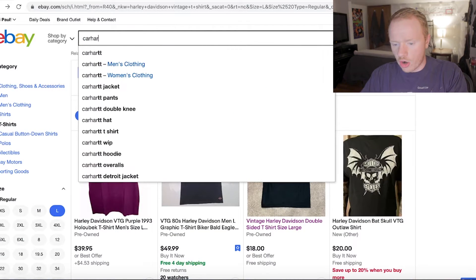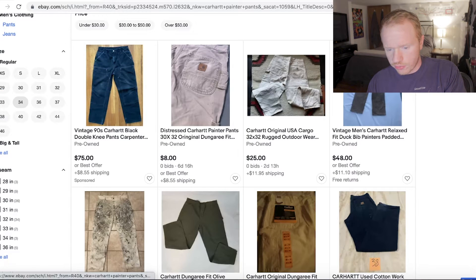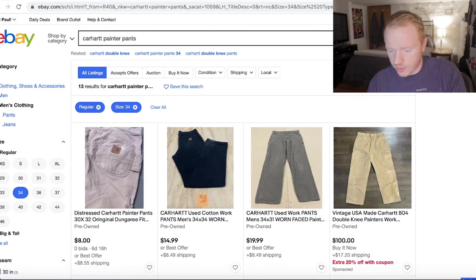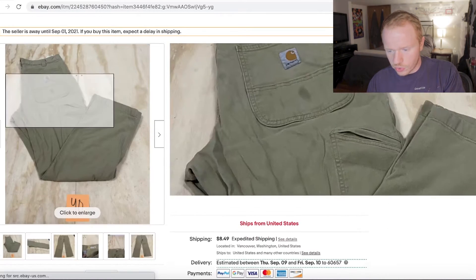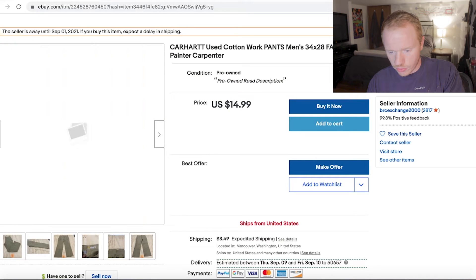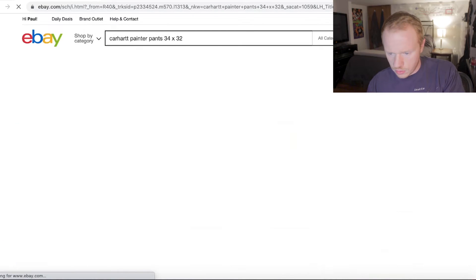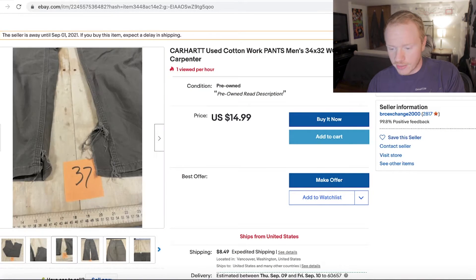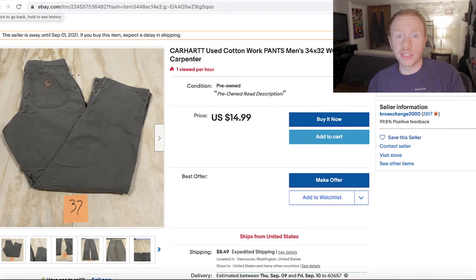So it looks like he was wearing Carhartt painter pants — I think that's what those are called. Let's go for my size 34. Obviously do this for your own size; I'm just trying to show you guys how easy this is. He had a green pair. There we go — 34x32. Looks like we even got some distressing on there as well. That's an easy cop right there — that's 15 bucks. So we're at $33 now.